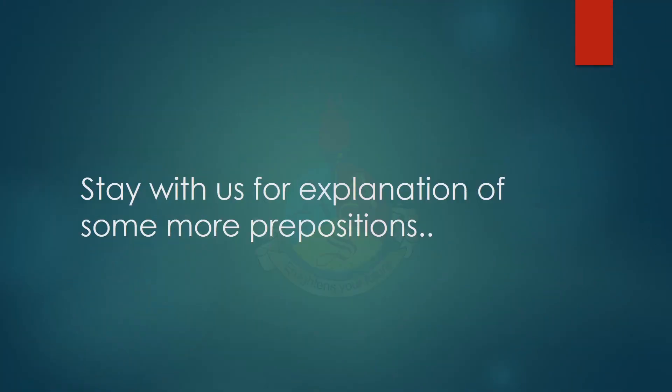I hope the usage of these prepositions is clear to you. Please let us know in the comments below if you want to know about any other prepositions, and I will see you soon with another video. Till then, take good care of yourself. Bye-bye!